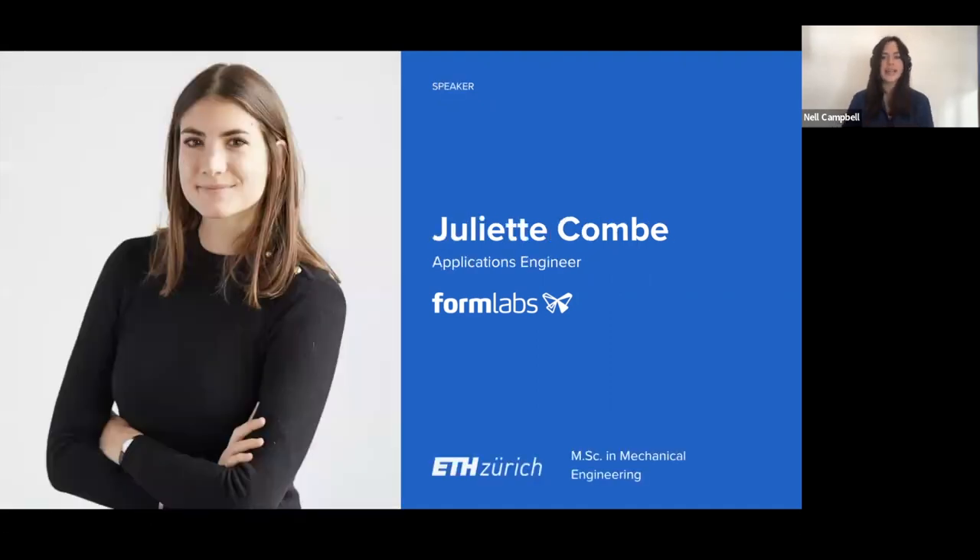Joined with me today is Juliette. She is an applications engineer at Formlabs and has been here a little more time than me in Berlin — coming up to five years. She has an engineering degree and a master's in mechanical engineering. Juliette will be talking through our injection molding solution, and she has been working with customers globally on best practices and workflows, which she'll share in more detail later.